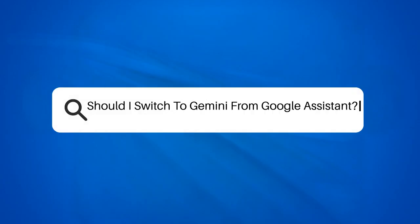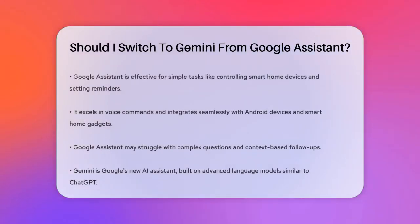Should I switch to Gemini from Google Assistant? If you're wondering whether to switch from Google Assistant to Gemini, let's break down what each can do and how they differ.